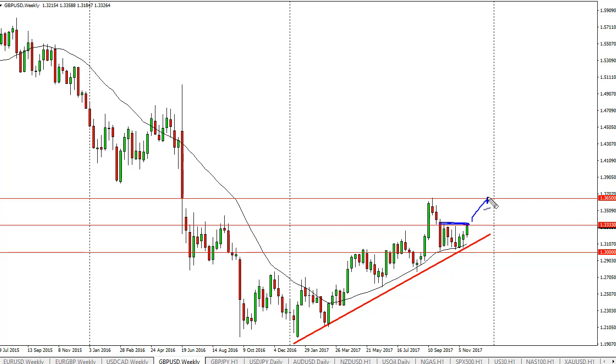But if we can break above the top of the range, I think the market probably goes to 1.3650. This is the gap from after the Brexit that should cause a lot of resistance. If we can get a decisive move above there, then we'll probably go to 1.40, maybe even 1.45.